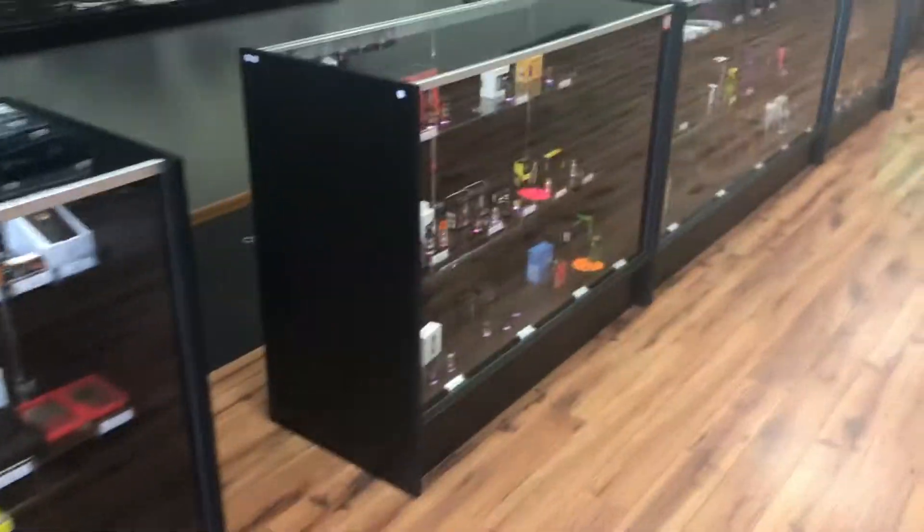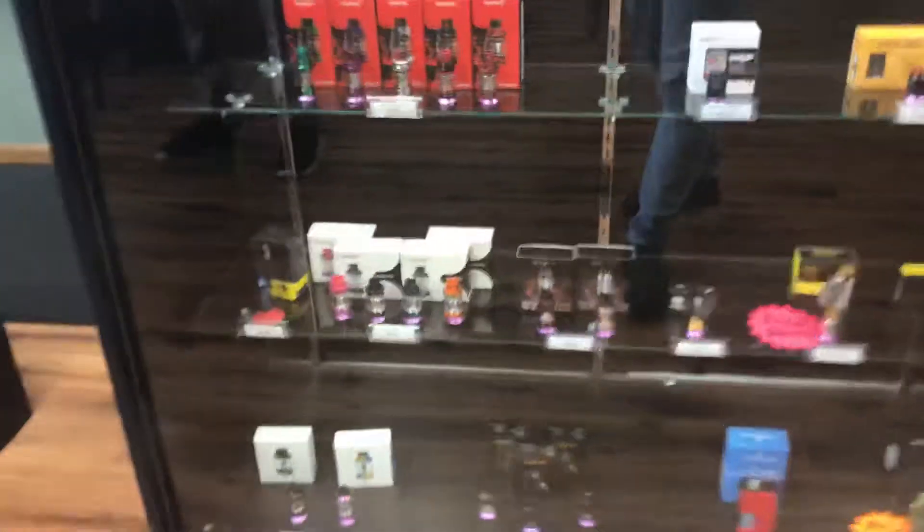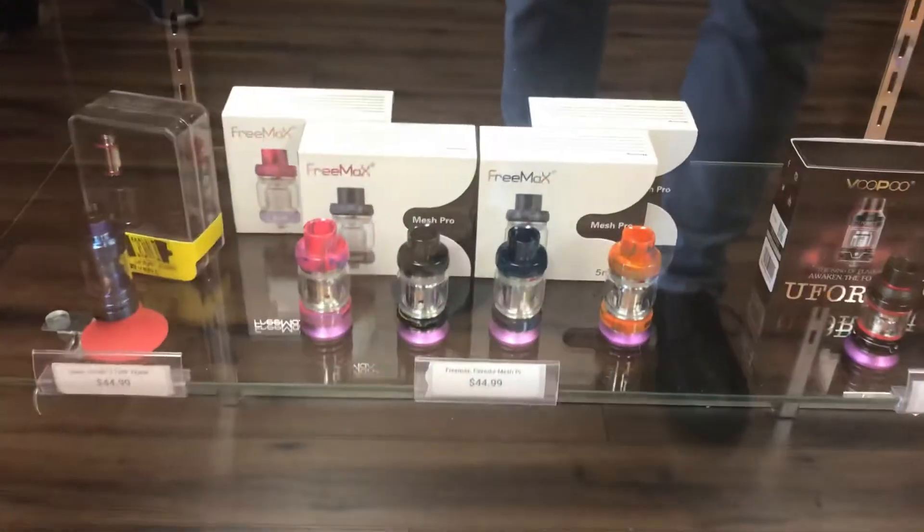Hey y'all, what's going on? Jesse here with MadVapes of Shelby coming at you guys with a quick little video on our restock we just had. We got more of our Freemax Fireluke Mesh Pro Tanks back in stock.